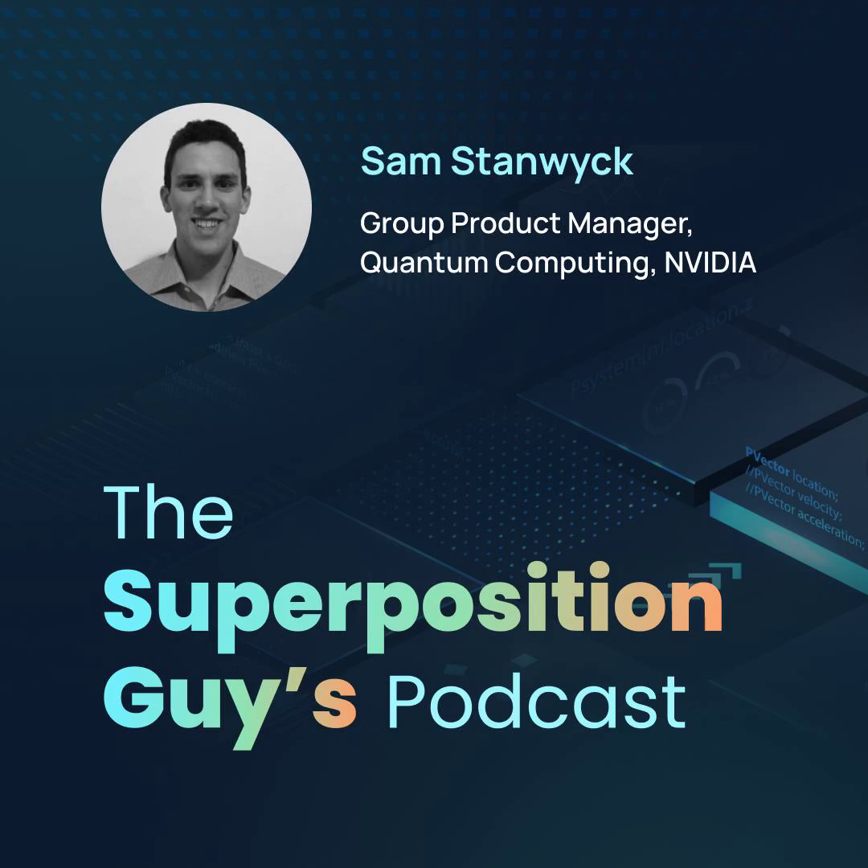My name is Sam Stanwick and I lead the quantum computing product team at NVIDIA. I've been doing that for about a year and a half. My background is in experimental condensed matter physics — that was my grad school work — and then I worked for a quantum computing startup called Forge Computing for about three and a half years, and then worked on the quantum computing team at Keysight Technologies working on quantum control systems for about a year, and now at NVIDIA.